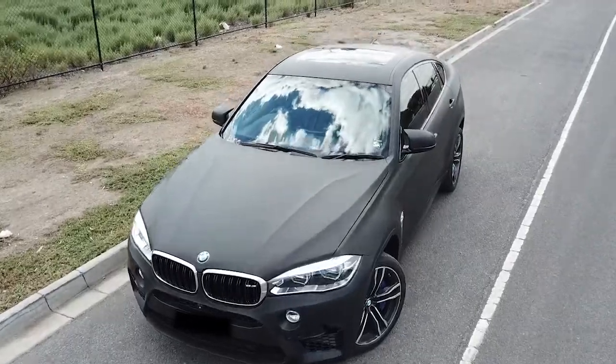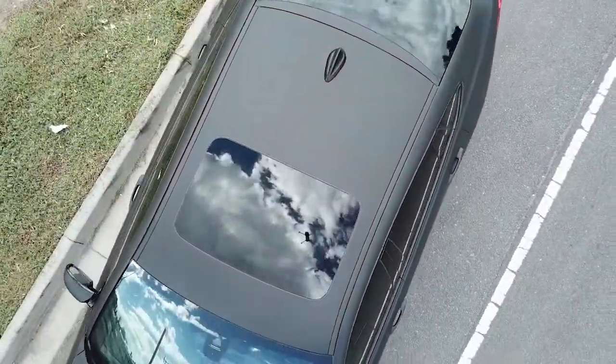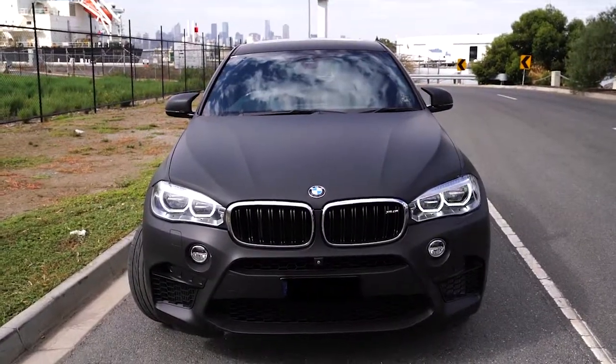We can now show you the shots of the completed BMW X6M, which has been fully wrapped in matte black — an amazing looking finish. Pretty awesome sinister looking car there.